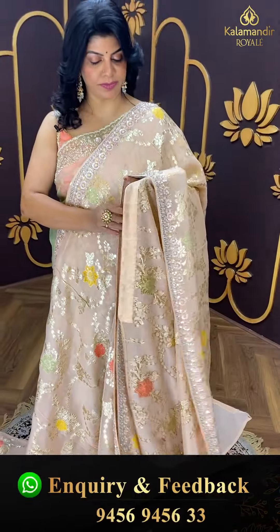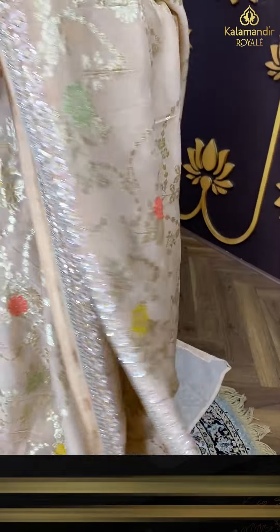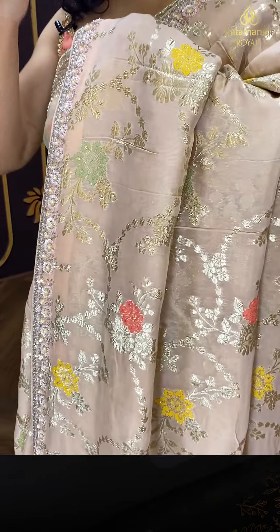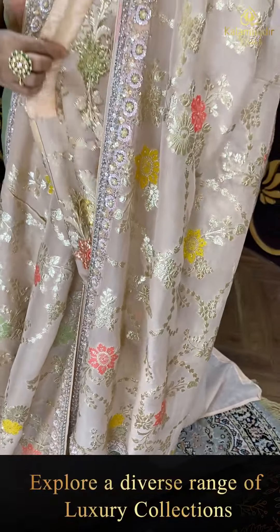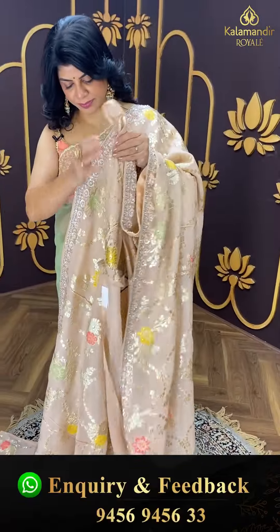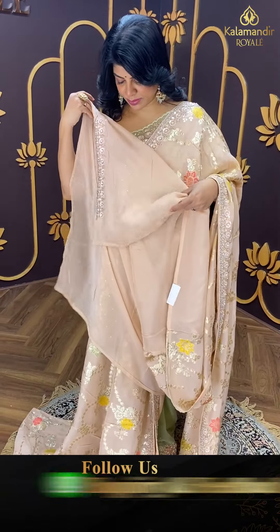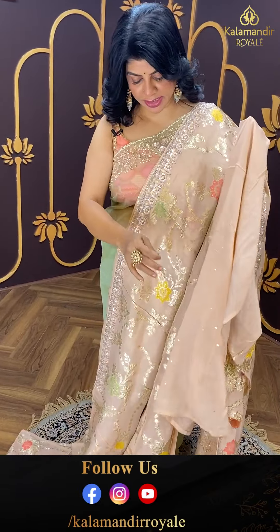The border has kardana, sequins, and pearls. The pallu features floral vines highlighted with kardana, sequins, and pearls. The blouse is self fabric with work for the neck and sleeves.